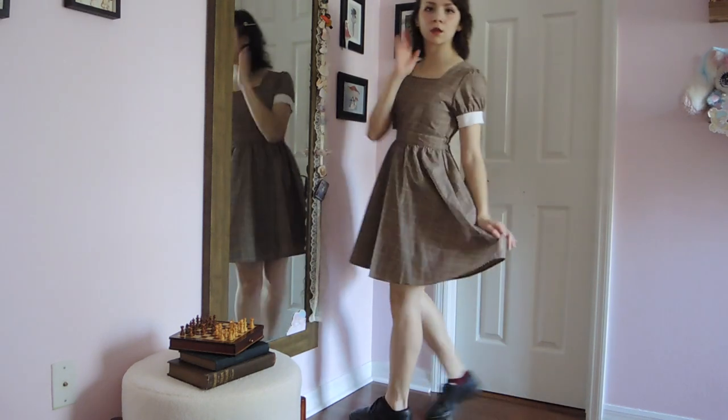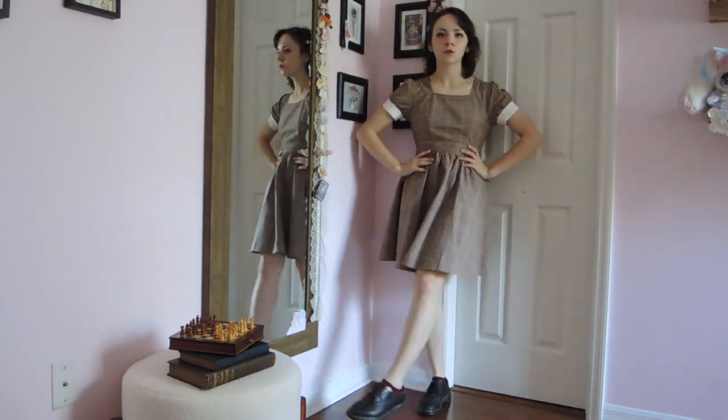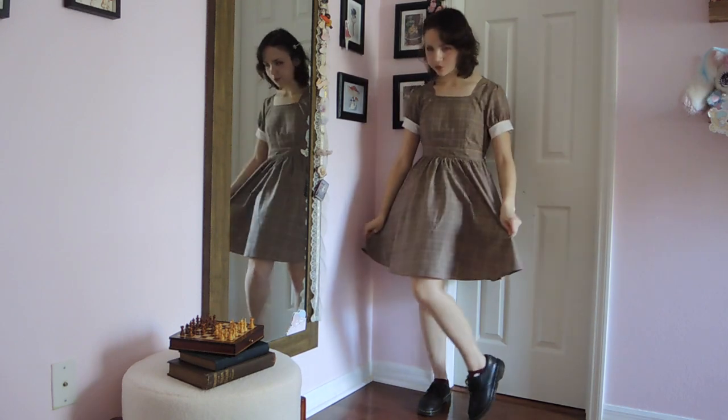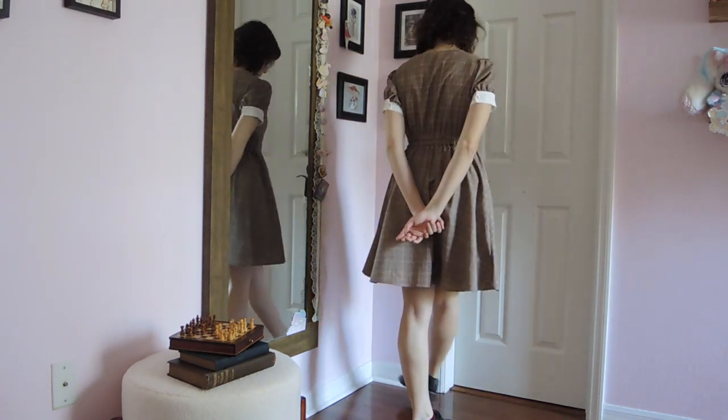Next up is a pretty simple look, but the silhouette and general design of this dress by Anc Rouge reminded me of the show. I really like the square neckline on this, and the subtle plaid pattern of the dress is quite cute. Again, I'm wearing my Dr. Martens Oxfords.